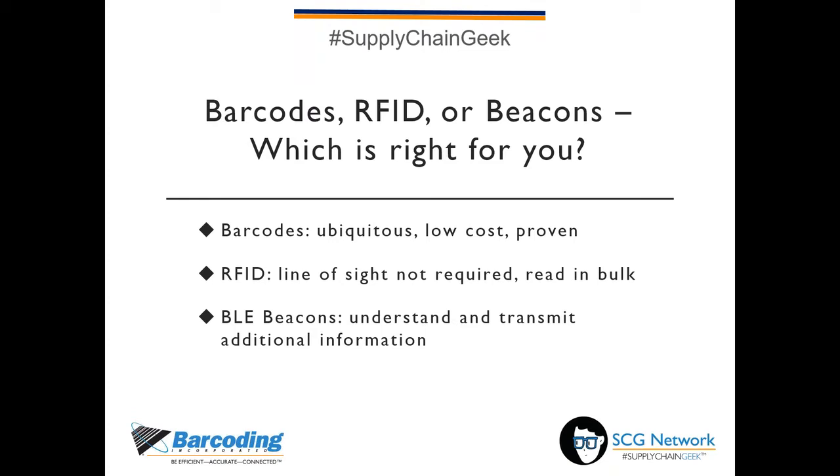RFID improves upon barcodes by not requiring line of sight to capture the identification encoded in the tag. Depending on the type of tag, you can be inches or many feet away and still read the encoded ID information. A common example of RFID is the E-ZPass you might have in your car to pay for tolls as you drive through a toll booth. The newest of the bunch is BLE, which stands for Bluetooth Low Energy — a technology that uses a battery-powered tag or beacon which, in addition to transmitting a unique ID, can provide additional information on things like temperature, movement, and presence.